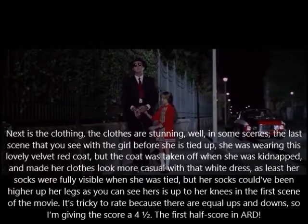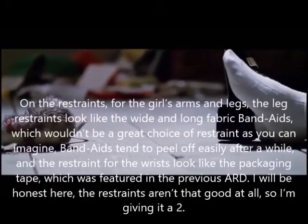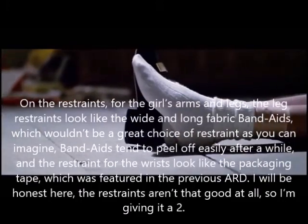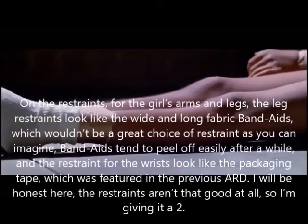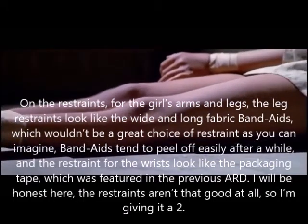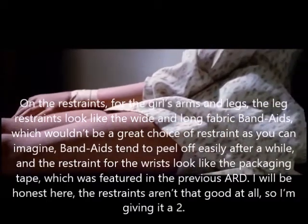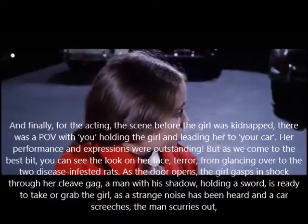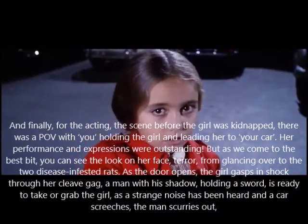The first half score — an art — on the restraints. For the girl's arms and legs, the leg restraints look like white long fabric band-aids, which wouldn't be a great choice of restraint, as band-aids tend to peel off easily after a while. The restraint for the wrists looks like packaging tape, which was featured in the previous entry. I'll be honest — the restraints aren't that good at all, so I'm giving it a two.